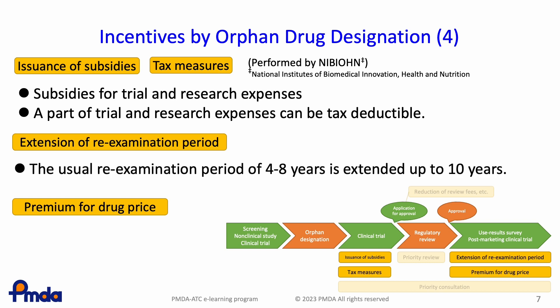The re-examination period, which is usually 4 to 8 years after approval, may be extended up to 10 years for orphan designated drugs. The re-examination period is a so-called market exclusivity period. The approval application of generic drugs can be made only after this re-examination period is completed.